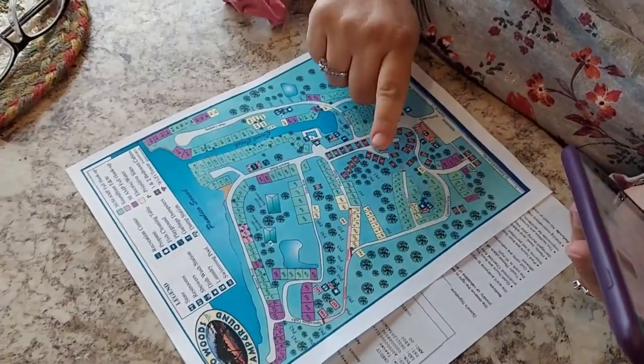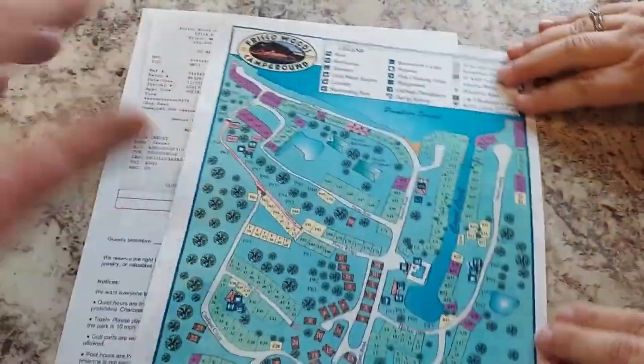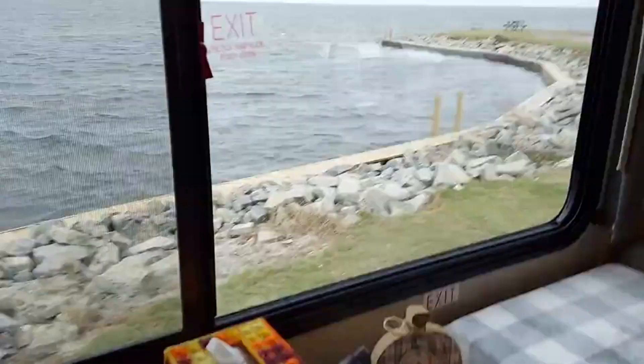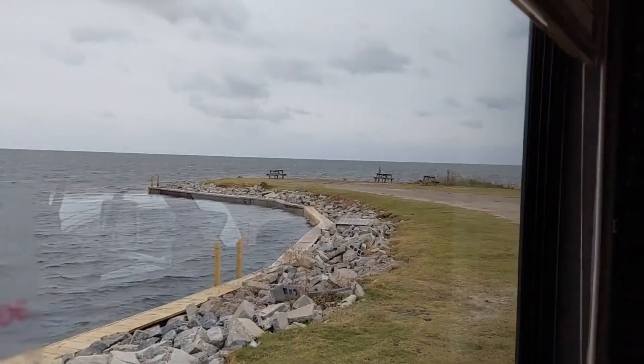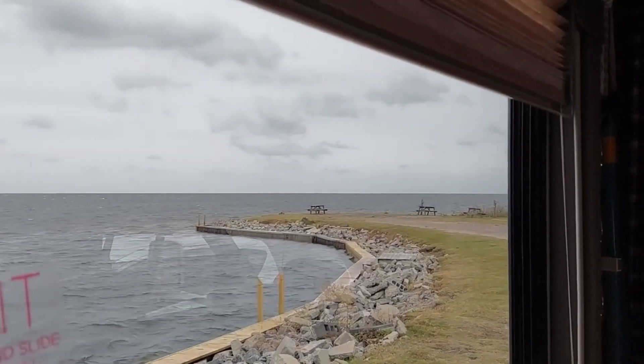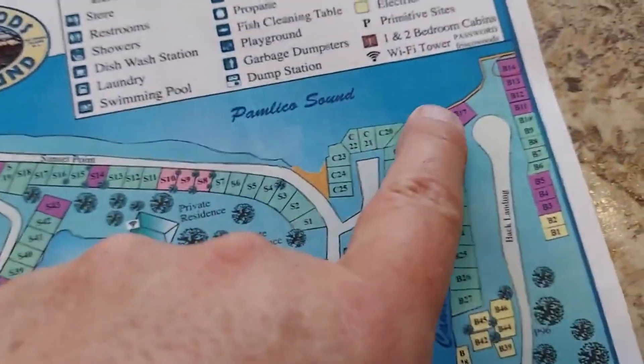We ended up switching to site B17, which was a better choice — much better view. There are a lot of different sections: B, C, D, E, F, and S. This is B17. You can see on the campground map — this is us right here. Our original spot was right down there where you see the last picnic table. I didn't like that spot; it had a little bit of a lean to it. Glad we switched over here.